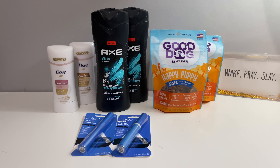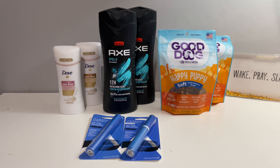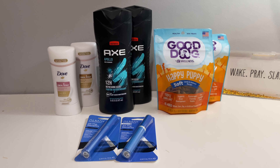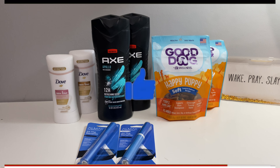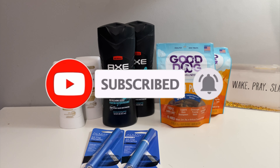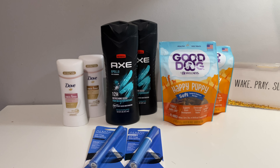Hey family, welcome back to Miss Nanda's channel. Today I am bringing you a CVS haul. First of all, I would like to thank my new subscribers and my old subscribers. If you'd like, go ahead and subscribe to my channel, hit that notification bell, and make sure you put it on 'All' so you'll be notified when I bring you these deals on the low low.